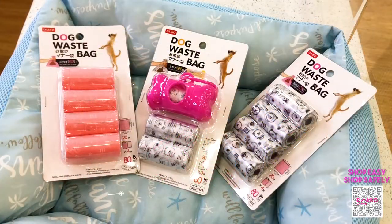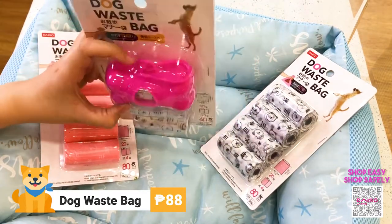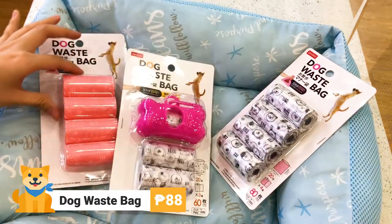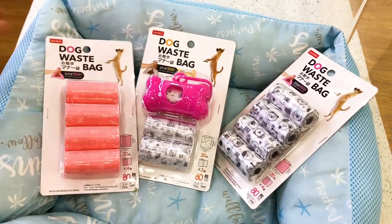Next up we have dog waste bags. I suggest getting this one first — it comes with a container and a ring that you can hook to your belt loop. The refills cost 88 pesos as well. As I mentioned earlier, for some cities there's a fine if you do not clean up after your dogs, and this would make it easier for you.